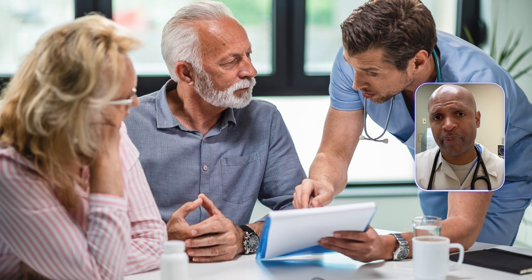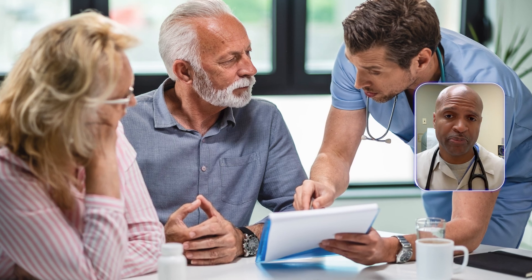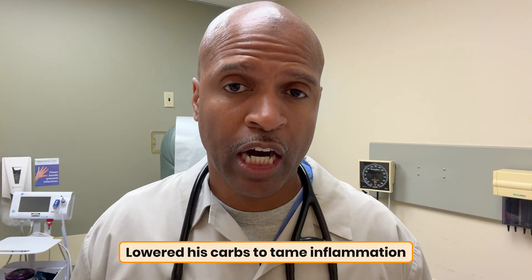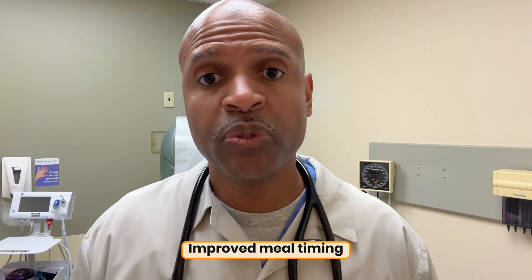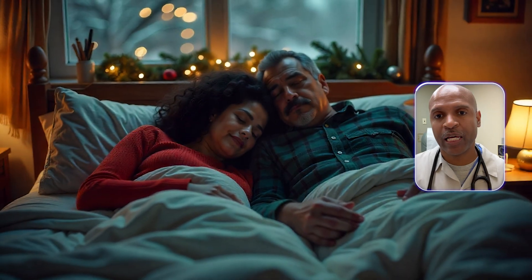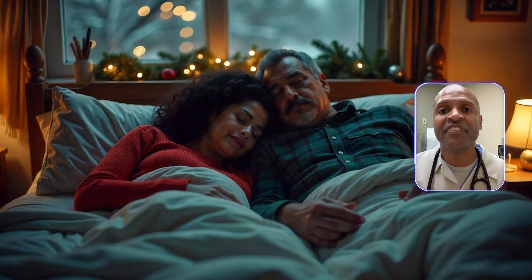Let me ground this with a patient story. A gentleman came in joking about his snoring — his wife was less amused. I spotted a scalloped tongue and a thick neck. He admitted to morning headaches and nodding off at lights. We did a home sleep study; he was diagnosed with severe obstructive sleep apnea. We started CPAP, lowered his carbs to tame inflammation, improved meal timing, hydration, and electrolytes. Over months his blood pressure settled, energy returned, and his wife finally slept without throwing elbows. It may have saved his marriage.